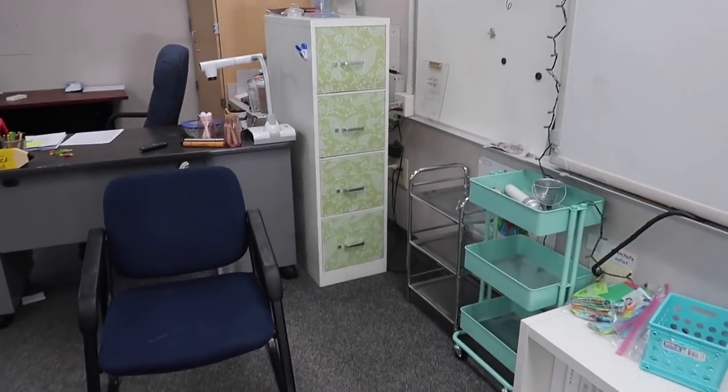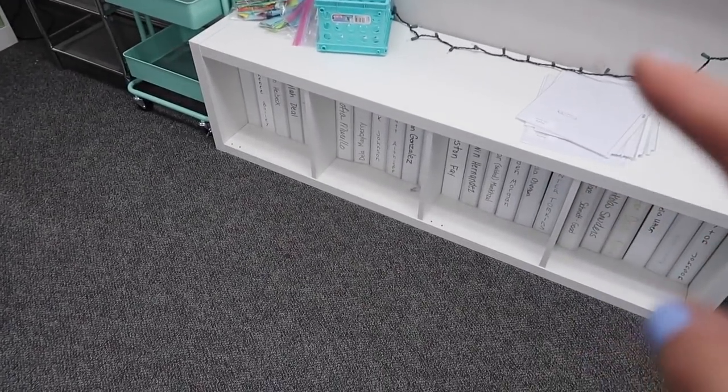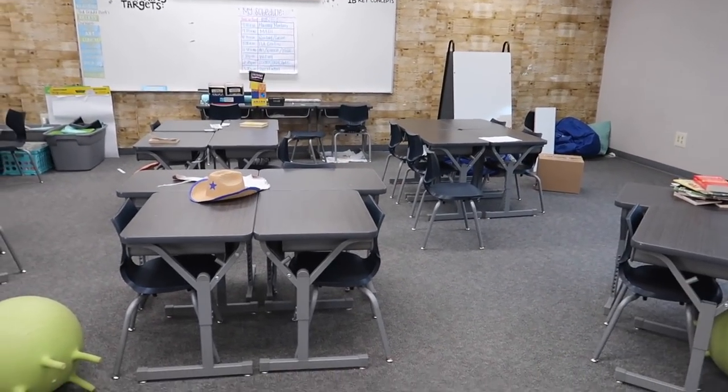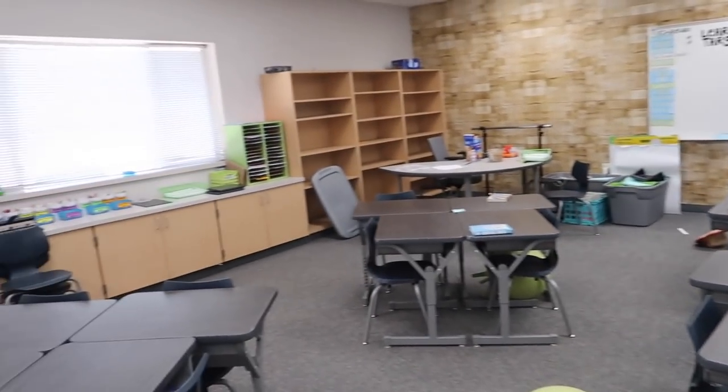So we are going to put this filing cabinet, this, hopefully the whiteboard, and then the bins — and then we're done for the day.